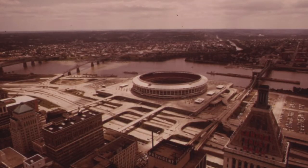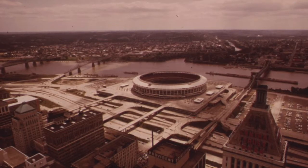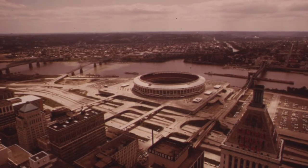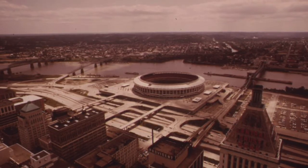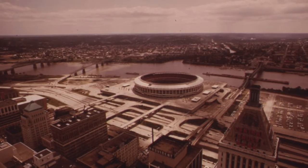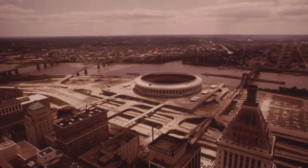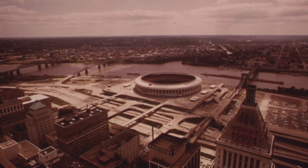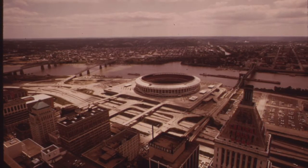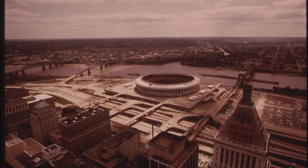In 1962, the Central Riverfront project was approved by City Council and the redevelopment of the blighted area began. Between 1965 and 1971, the demolition was completed. In 1971, Riverfront Stadium opened as the new home of the Cincinnati Reds, and a riverfront and green park area were developed. The remaining rail yard space was converted into a massive parking lot that served residents and visitors of the central downtown district.